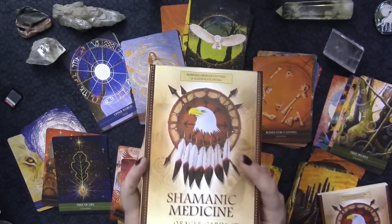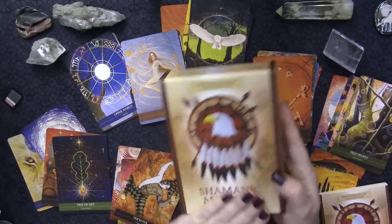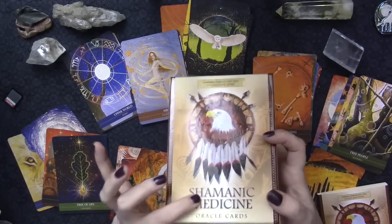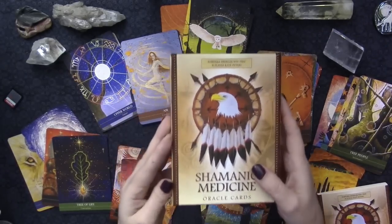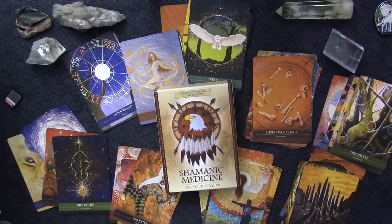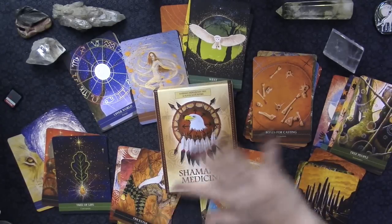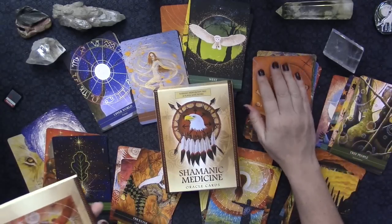One of the exciting things about this deck is that it is a matte deck. I don't think I have another Blue Angel deck that is matte. The cardstock has no borders - people have been cutting off borders from Blue Angel decks for a very long time, and this has come out with no borders and matte laminate.